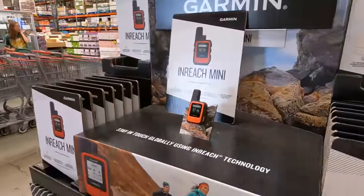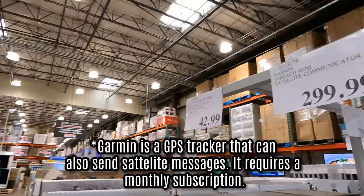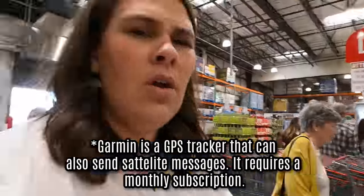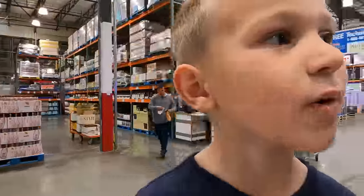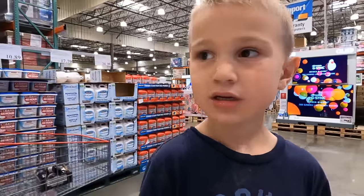If you have a husband that likes to go out into the mountains, we use the Garmin InReach all the time. That's how Mark sends me messages when he's out where cell phones don't work. So, Garmin Satellite $2.99. I think we have a little bit bigger version than that, but for $2.99 it's worth it for peace of mind.